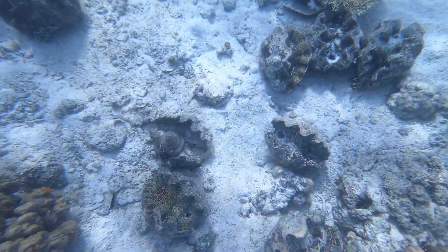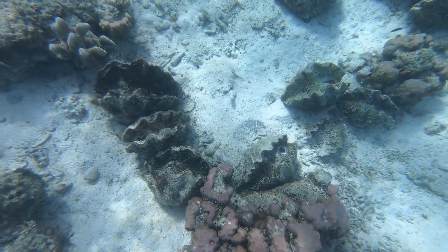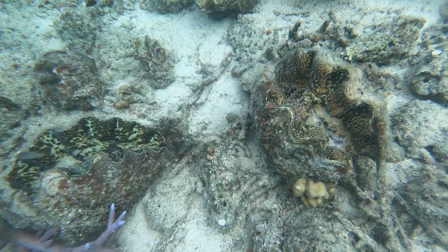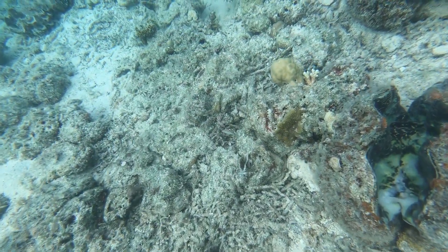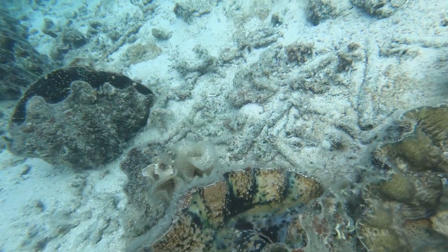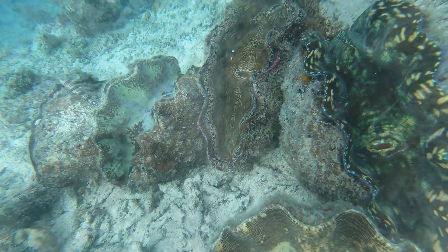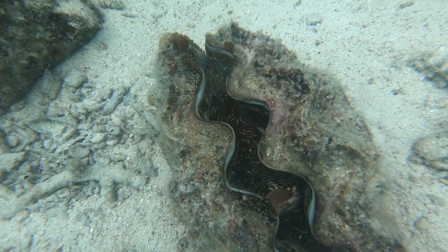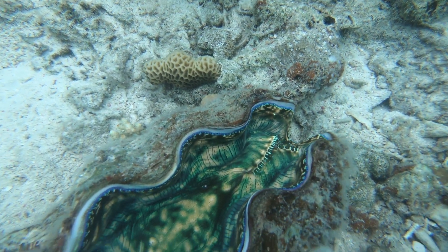The giant clam bed out in front of the resort is really enjoyable — really intricate coloring and different colors, kind of amazing. You get up to them and wave a little water at them and you can get them to close their jaws. There's a hole or mouth part or something there, and on the other side something that looked a little bit like a zipper. Very interesting.